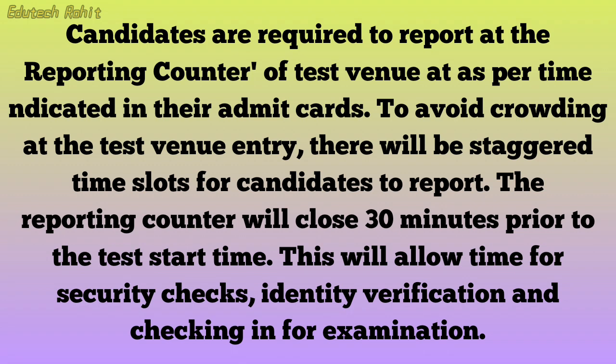This will allow time for security checks, identity verification, and checking in for the examination.